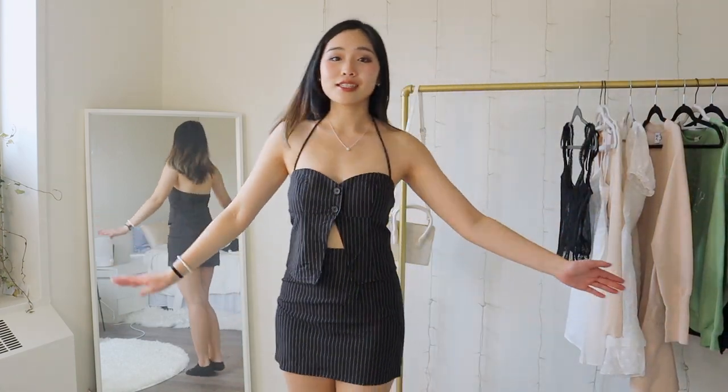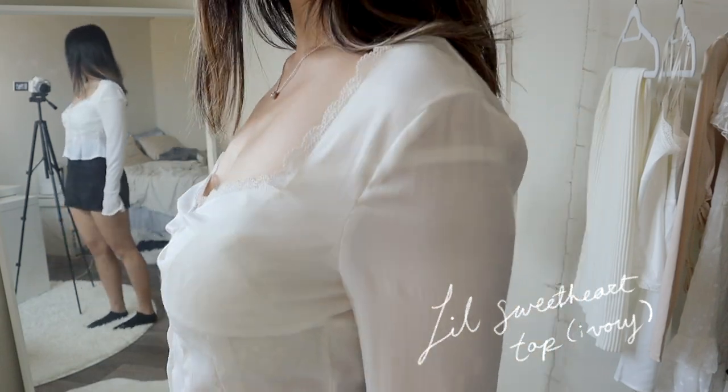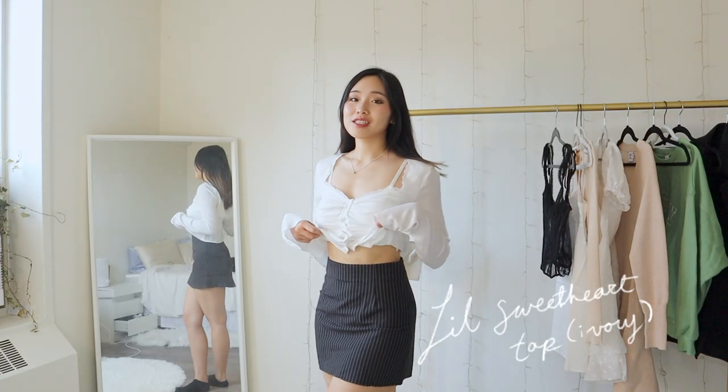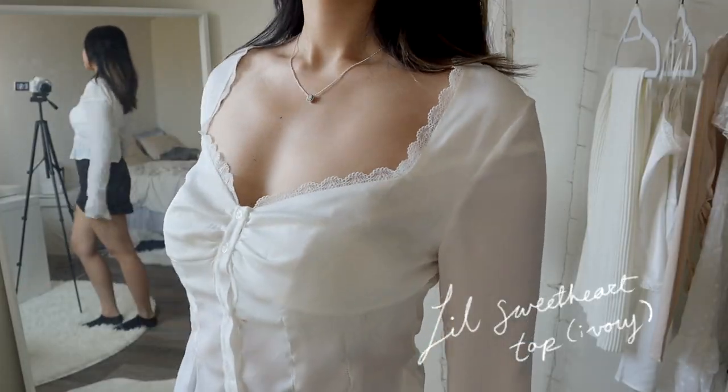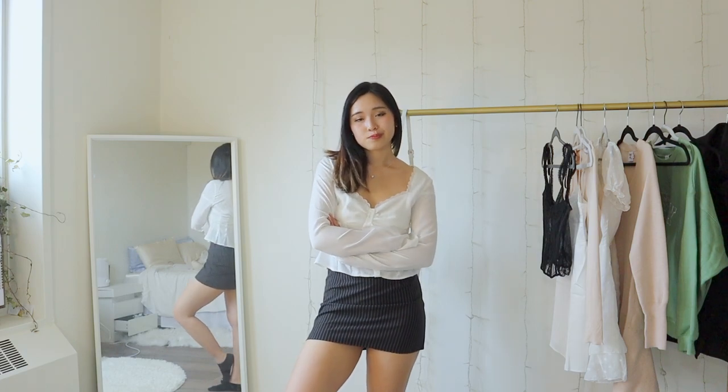Next thing I'm trying on is this Luka black stripe set. I really like the fit of the skirt — perfect for summer. Then I have this sweetheart top in ivory, which is so soft and so airy. I'm wearing the same skirt from the set. I'm loving white tops, I'm loving long sleeves, and I'm loving details — and this shirt has a bit of all of that. Perfect for spring, perfect for picnics, any kind of day where you want to go out. I've already found myself wearing this top so many times.